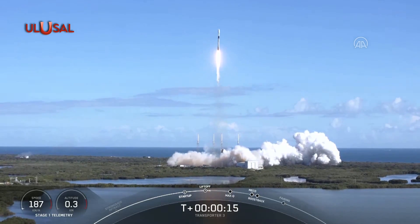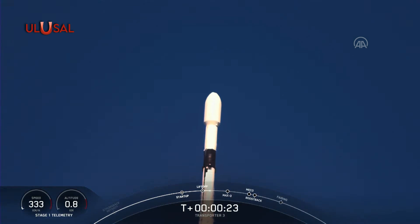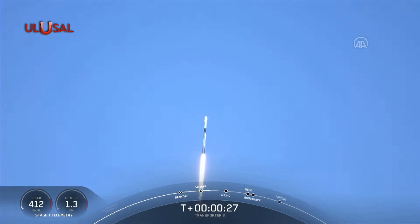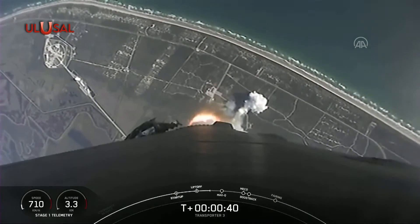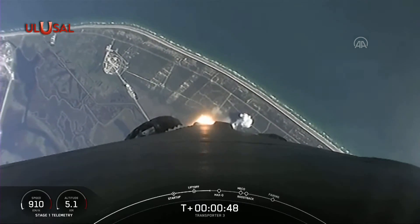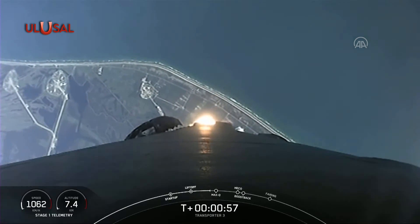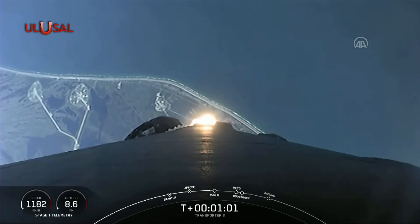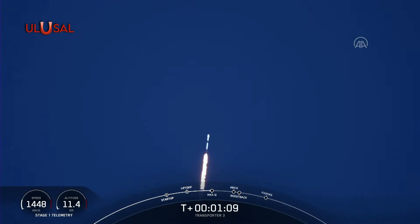Vehicle is pitching downrange. The pressure is nominal. Power and telemetry nominal. As you can see, Falcon 9 has cleared the tower, lifted off from Cape Canaveral Space Force Station. We just heard the call out that the vehicle is supersonic. We're currently going to throttle down the engines in preparation for Max-Q coming up. Max-Q — there we heard it. So that was the moment of greatest aerodynamic pressure that the vehicle will experience in flight today.